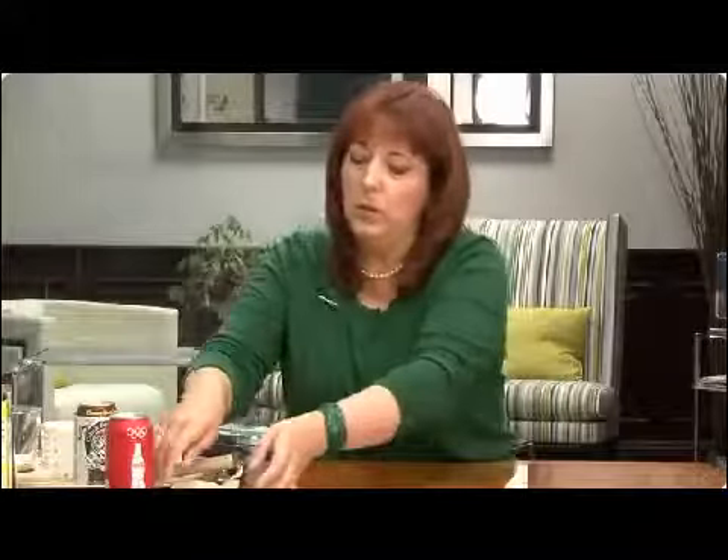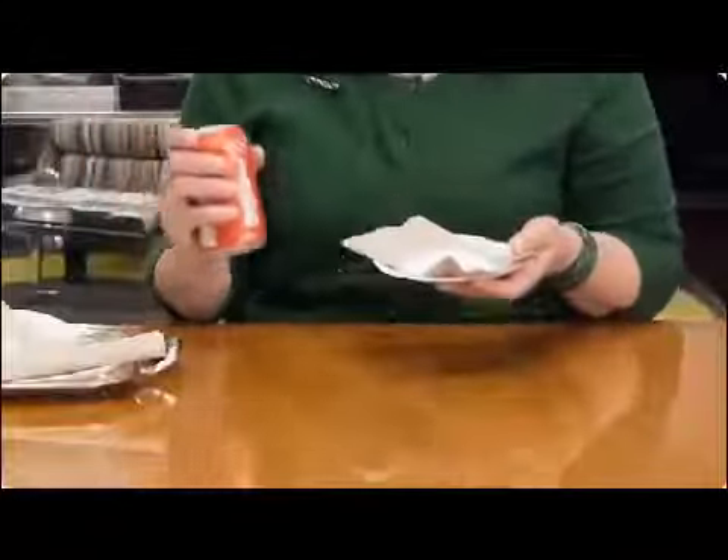One of the most frequently asked questions we get at Visalis is about what sweeteners we use in our products. A lot of companies will use sugar. I'm just going to show you — this is the amount of sugar that is typically found in most sodas.